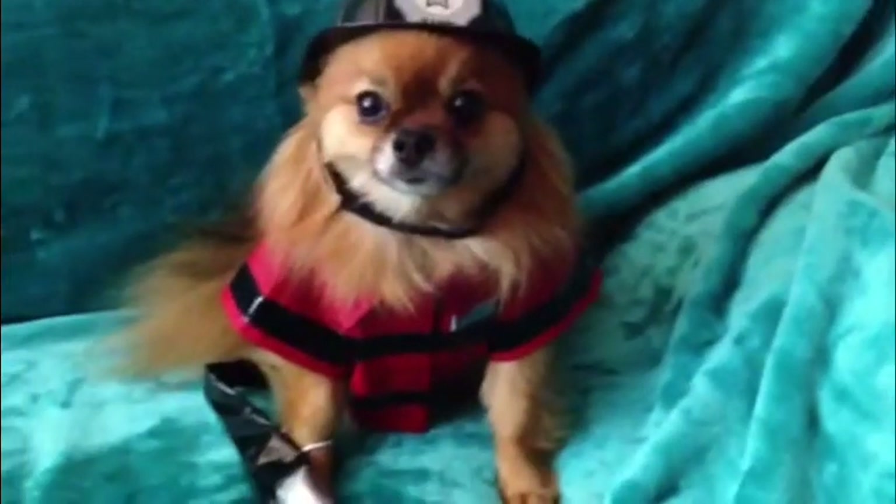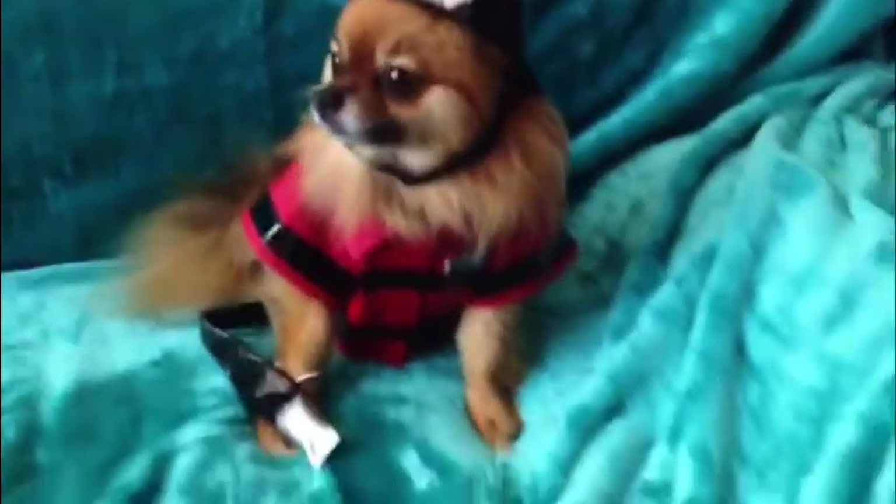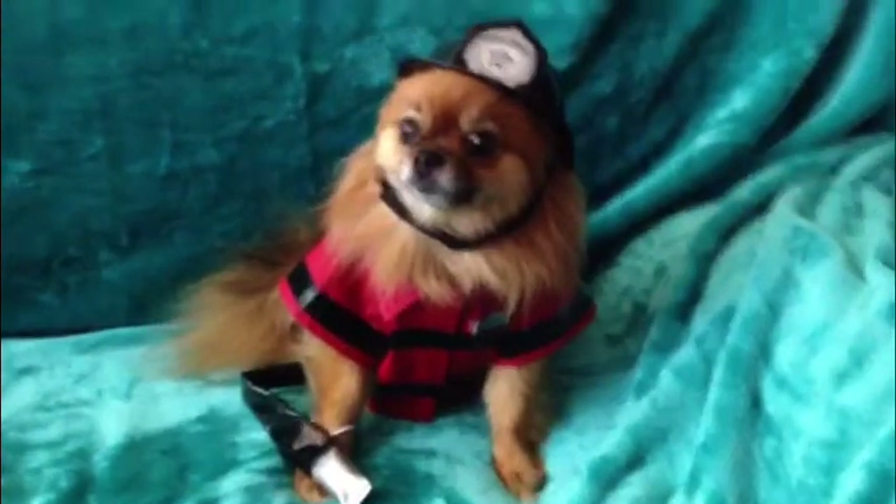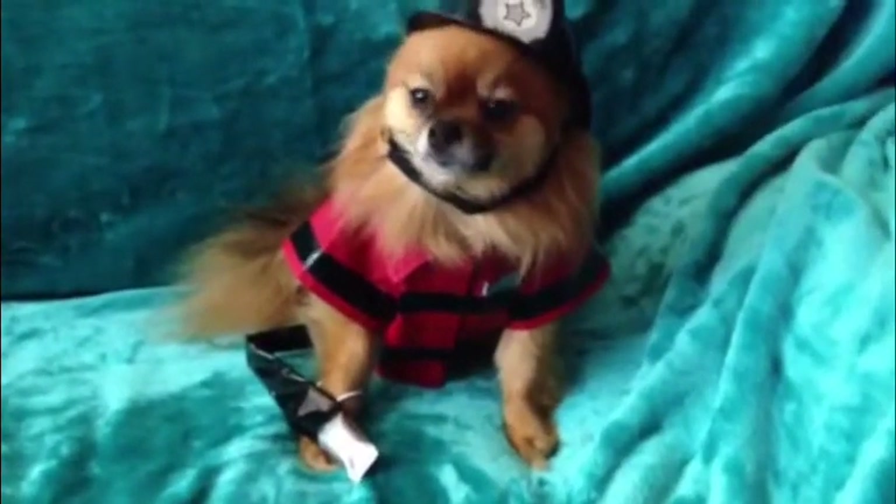I'm Sophia Loren, the little dog in the big city, and I'm happy to team up with Molly, the fire safety dog, to share a couple of fire safety tips with you to help you and your pet get out of a fire safely.